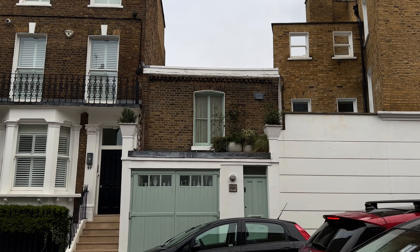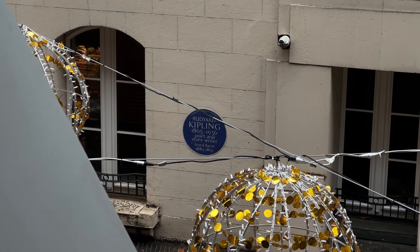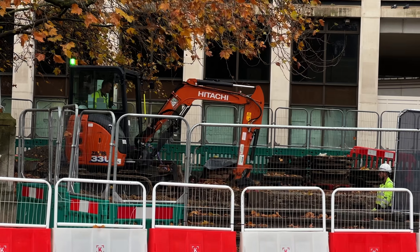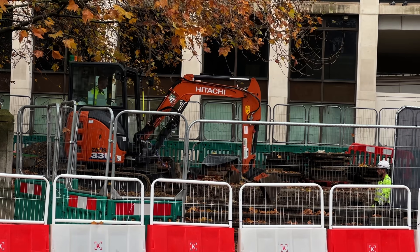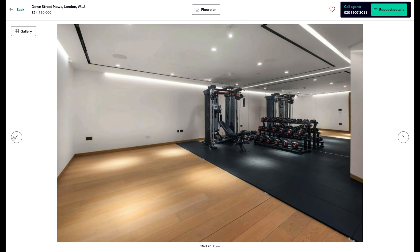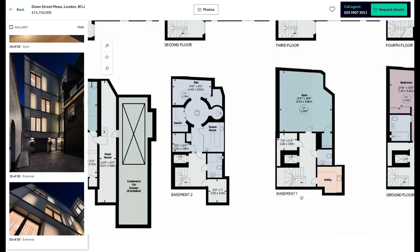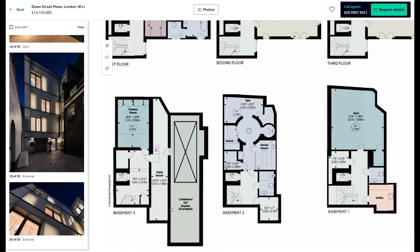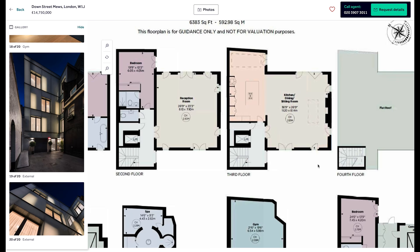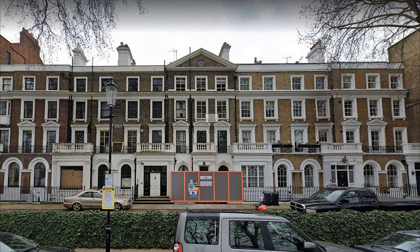If you don't know what a Mews house is, they are the old stable and house servant houses that go behind all of these massive seven-story terrace houses you get in Chelsea and Knightsbridge. Almost all of them are now fully London-developed and transformed into iceberg homes. An iceberg home means there's more underground than above ground. Some of these places have five or six basements because you used to be allowed crazy planning — they'd essentially let you dig down and put four or five floors in, which led to some pretty horrific structural events.